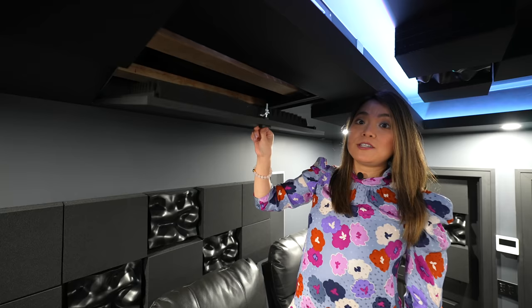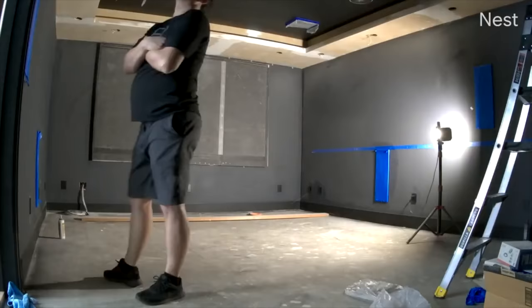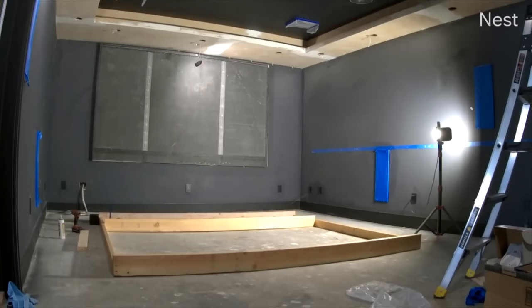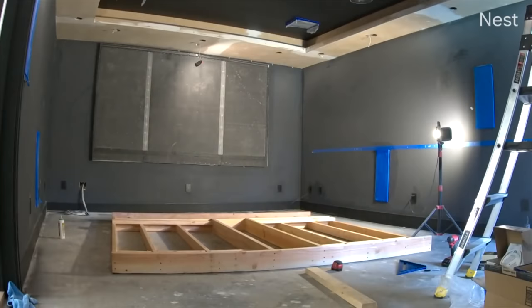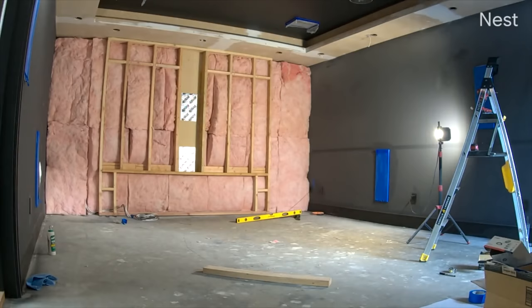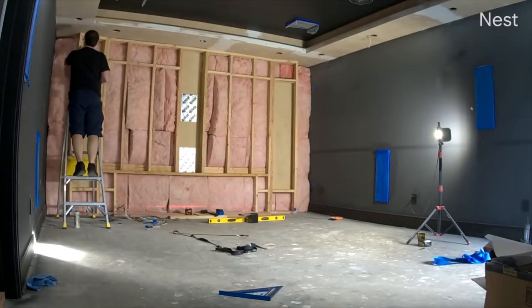We chose to build a baffle wall over the window to hide the speakers and subwoofers, create a structure to mount the screen, and to be used as a large bass trap. The baffle wall structure was built with 2x4 and 2x6 lumber. It also includes sealed stud bay cavities to duplicate wall cavities for the center, left, and right in-wall speakers. Pink fiberglass insulation was used behind and within the wooden structure as the bass trap filling.